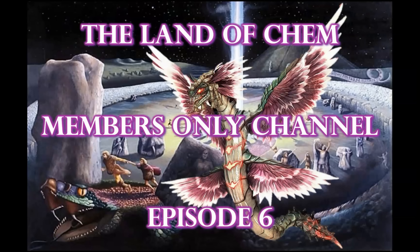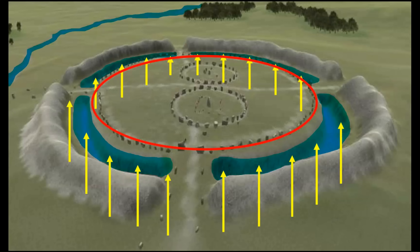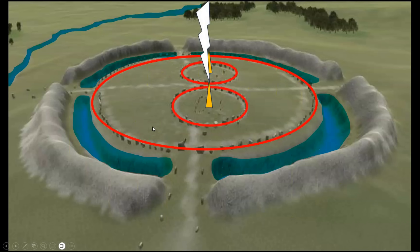In Members Only Episode 6, I explained the function of the Avebury Serpent Temple Complex. How the configuration of this structure interacted with telluric currents flowing through the Earth's crust to create the accumulation of positive charges on the surface of the ground, shown here in red. These positive charges operated as a target for negatively charged electrostatic discharge from lightning that was implemented in a variety of applications.